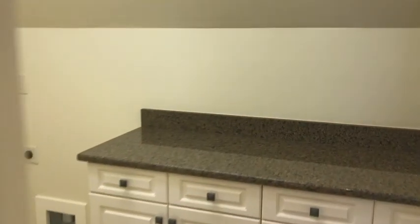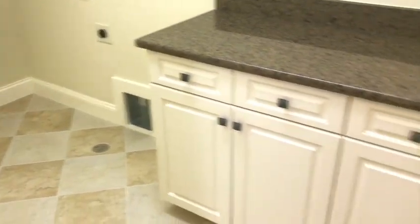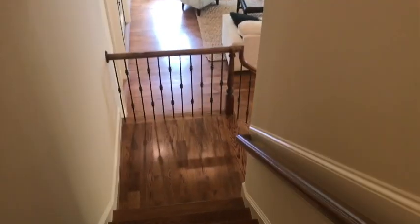We're almost at six minutes. There's the elevator — we're done with the upstairs. We're going to take the stairs down. It's got an upstairs laundry room — two of them in the house. Pretty cool, huh? And we are going down, headed to the basement.